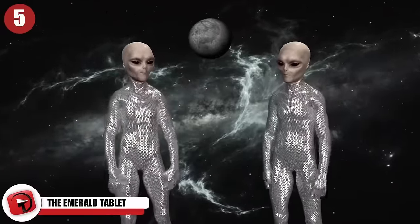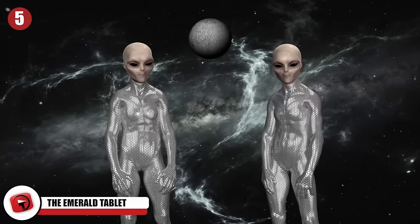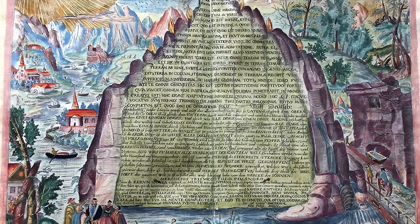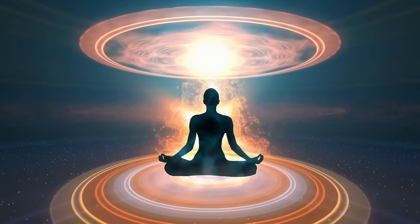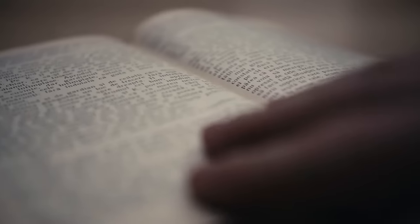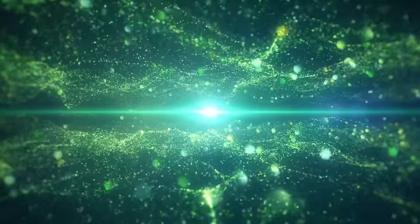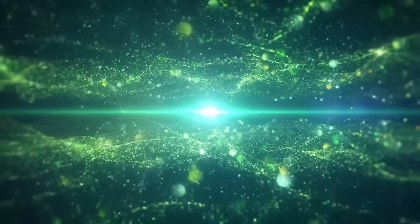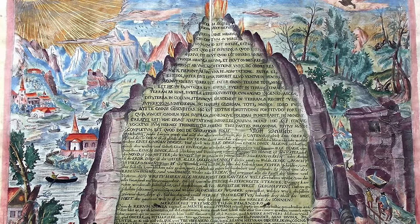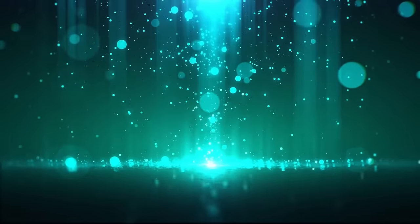5. The Emerald Tablet. Was there really a green emerald tablet bearing symbols and inscriptions that, once understood, could transform humankind's understanding of life, the universe, and everything? Also referred to as the Smaragdin Tablet — smaragdin relating to all things emerald — it's one of history's ultimate mysteries. There are definitely more questions than answers about this powerful artifact.